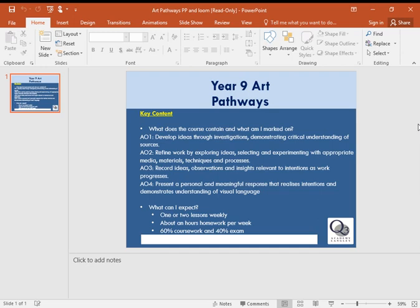The course is broken down into 60% coursework and 40% exam. The exam comes right at the end of the course and is a couple of days in the art room, really focused on those final pieces. I really hope you consider taking art, but please make sure that is the right choice for you. Thank you very much.